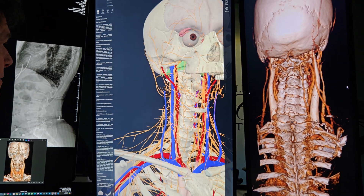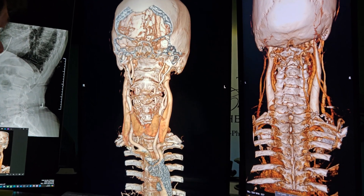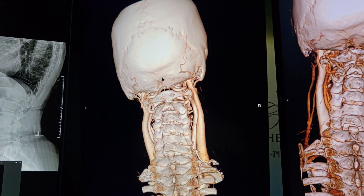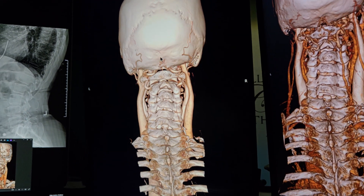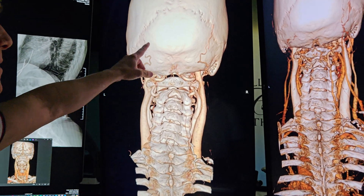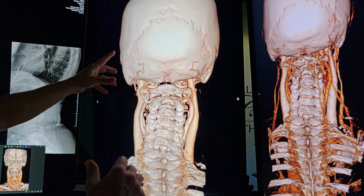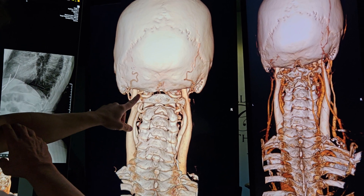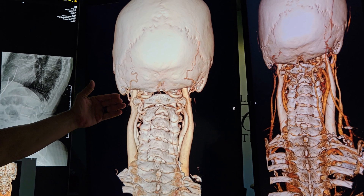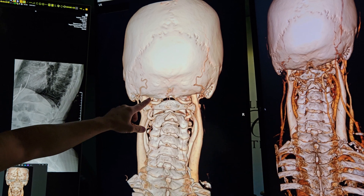Summarizing: all those nerves, that artery, and that vein are affected. One sequela to look for is AV fistulas — where the connection between artery and vein breaks and the high-pressure artery inflates the vein, causing a whole list of symptoms. Once the styloids are removed, the patient needs to be checked for an AV fistula.